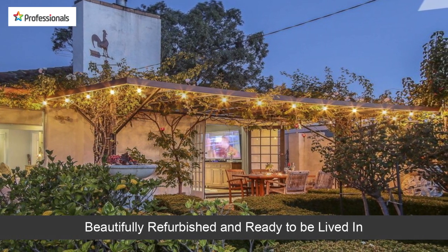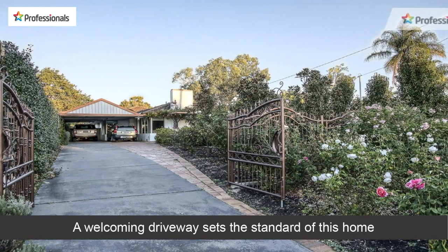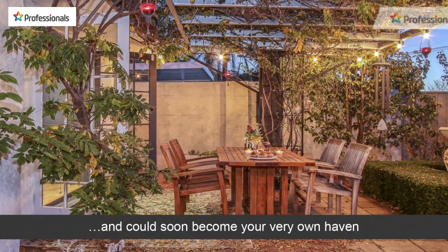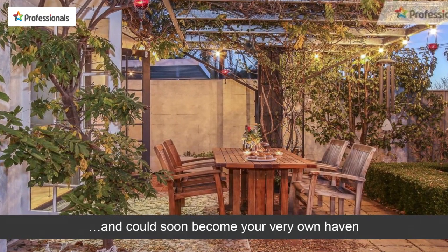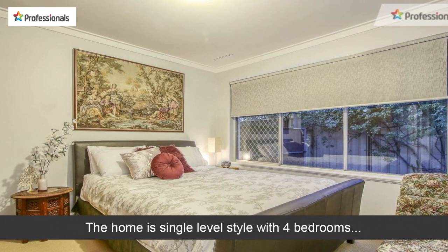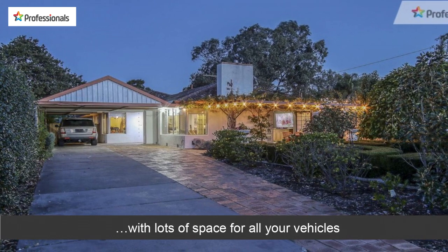Beautifully refurbished and ready to be lived in, a welcoming driveway sets the standard of this home and could soon become your very own haven. The home is single-level style with four bedrooms, with lots of space for all your vehicles.